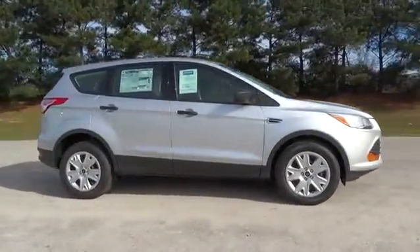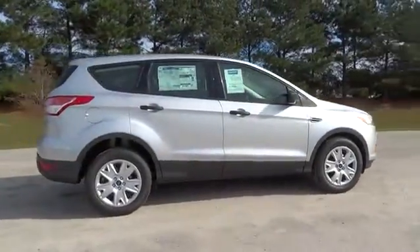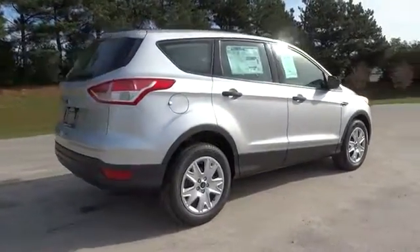2016 Escape. Gas engines flex. Toe, sip, and go with Ford Escape.